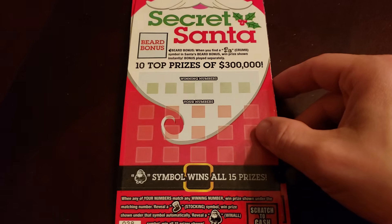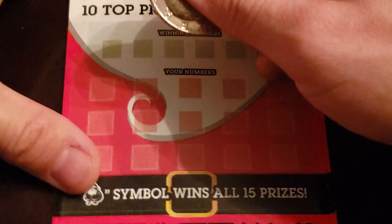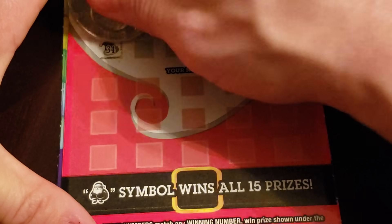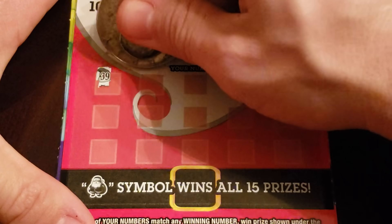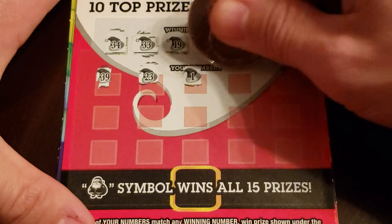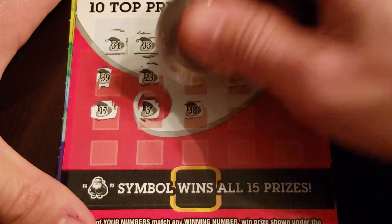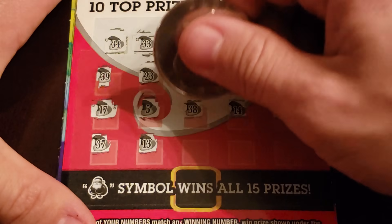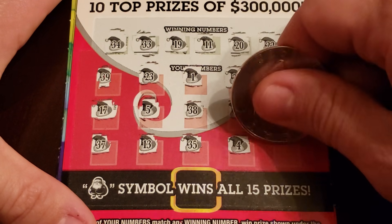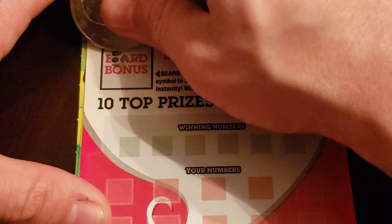And the Santa is the win all. Let's check that crumb bonus - no crumb bonus. Numbers: 34, 33, 19, 11, 20, and 22, 39, 23, 1, 29, 8, 17, 5, 38, 14, 15, 37, 13, 35, 4, and last - three. Nothing. Wait - crumb bonus! Yes, there's a crumb right there!